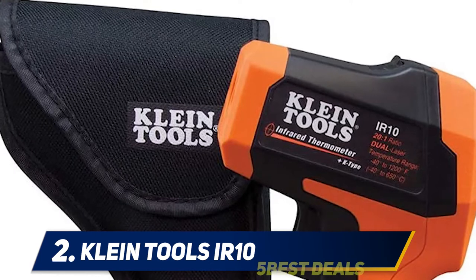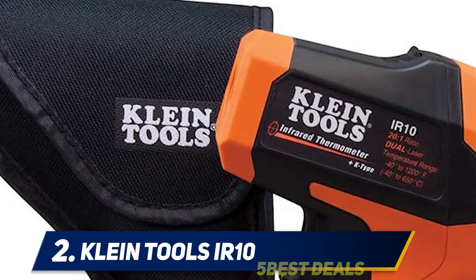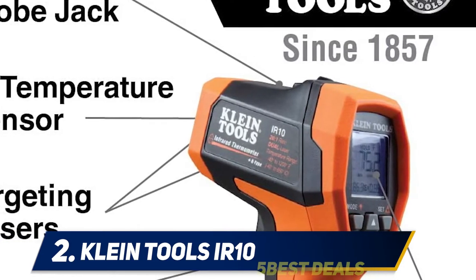As well as the included K-type probe, this infrared thermometer also includes a nine-volt alkaline battery and a custom pouch. It has an over-mold housing that is soft to the touch but durable enough to handle a fall of 9.9 feet. The auto shut-off kicks in when you're done using it, to help conserve the battery.